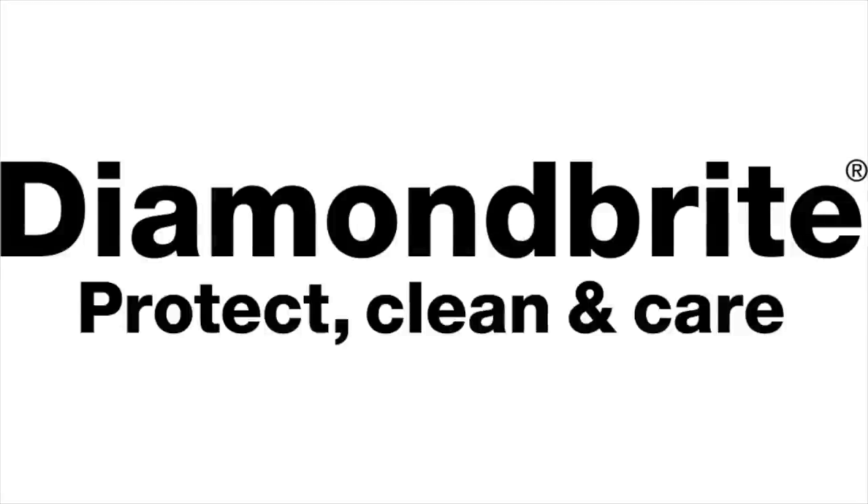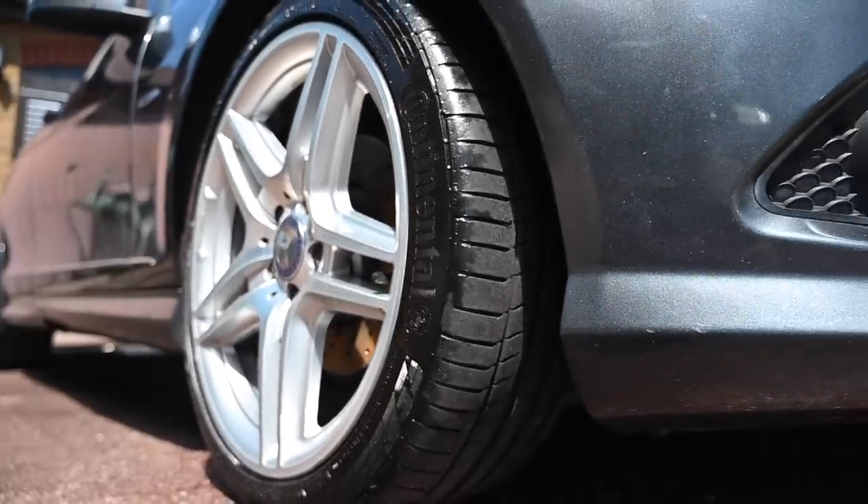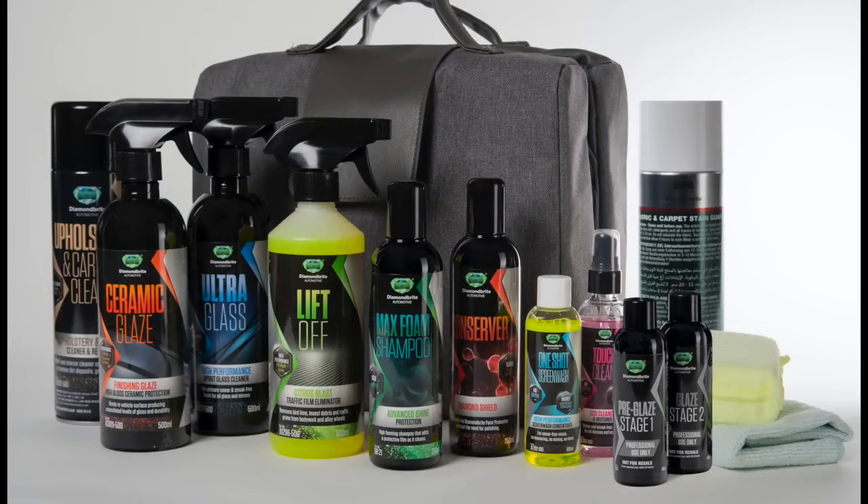Proud to be sponsored by Diamondbrite, the car care products that have been keeping the furious fleet looking their best for a long time already. To find all you need to keep your car clean and protected, follow the link below to diamondbrite.co.uk.